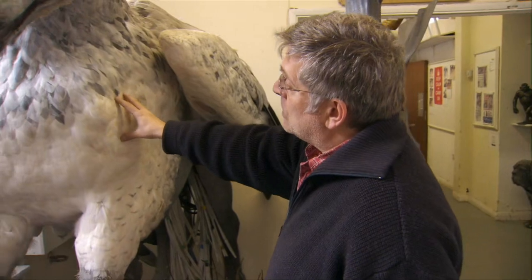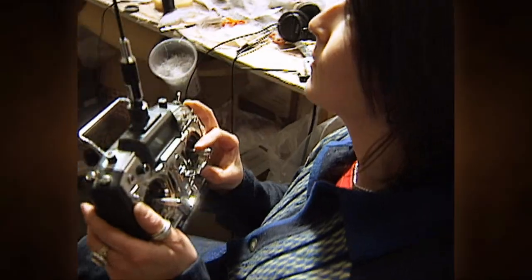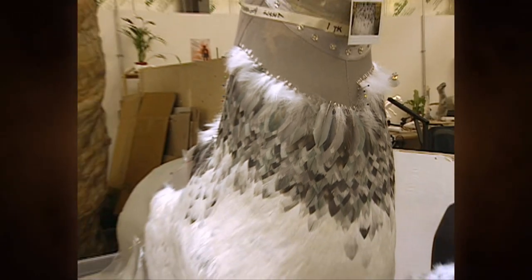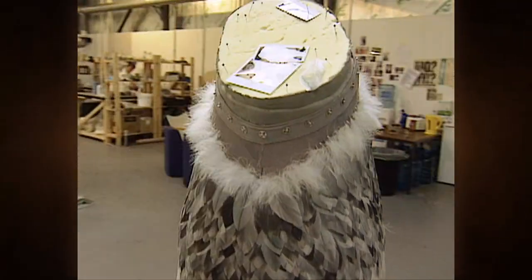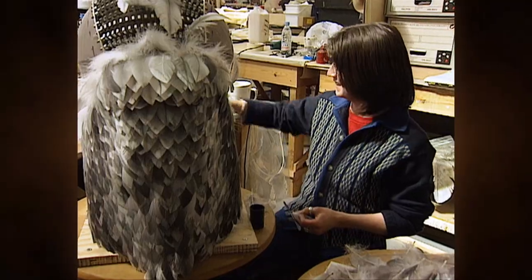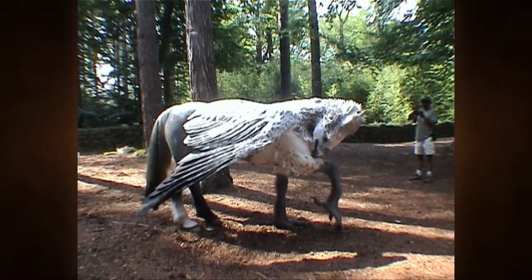This Hippogriff is a functioning model — this creature is basically a machine. When something actually has to move, it becomes quite difficult to manufacture. Every feather is cut individually, coloured individually, and glued on individually, and we made three of these things. It's months and months of work for a large crew, but it's the only way you get something that actually moves like real flesh or like a real creature.